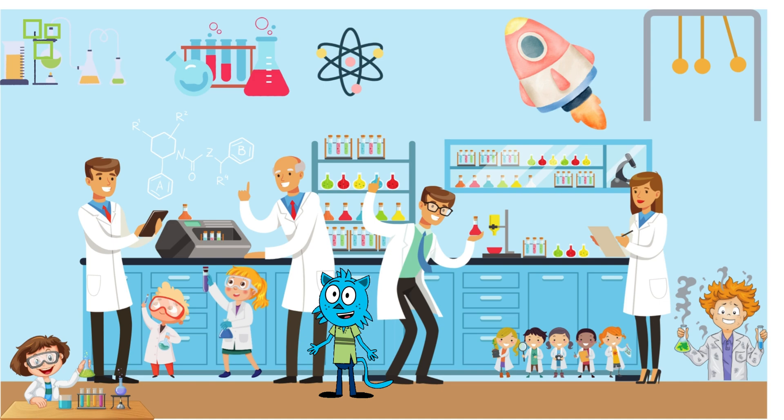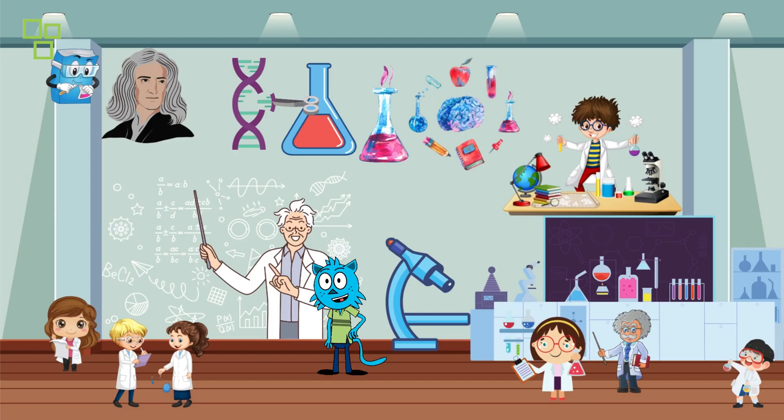Now let's head inside and discover the wonders of the medical lab. Check out all these cool gadgets — this is where scientists work to understand diseases, develop new medicines, and so much more. Let's take a closer look at some of the equipment they use.